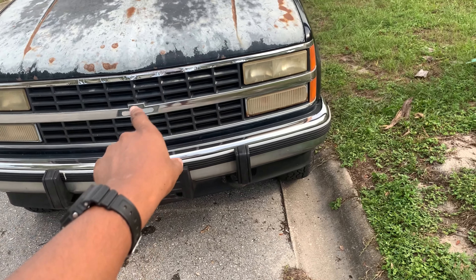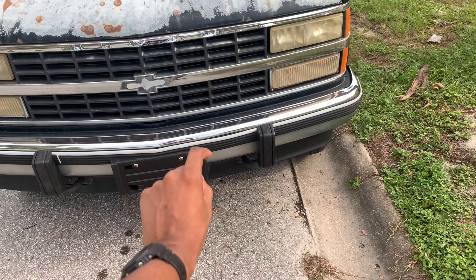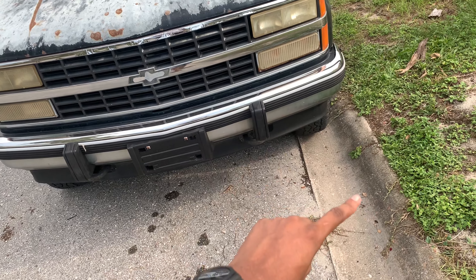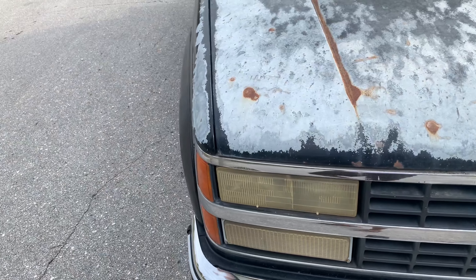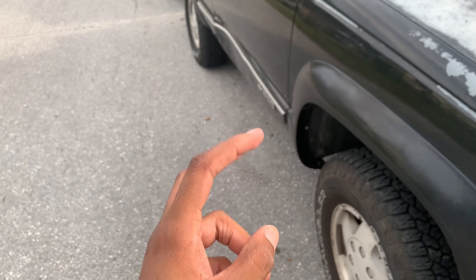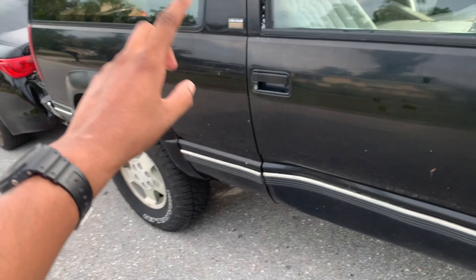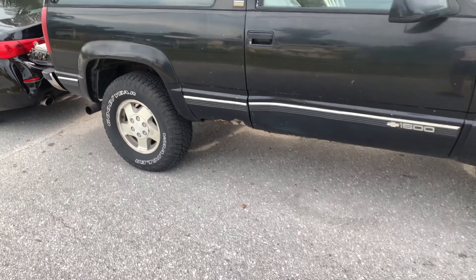New headlights. I really wanted to do the sport grill — do it dark black with the black grill, black emblem with the red bow tie. I might keep the bumper the same or do a blacked-out bumper and do it completely blacked out. But if I do it completely blacked out, it's not gonna be a true sport because the sport Silverados didn't come like that.